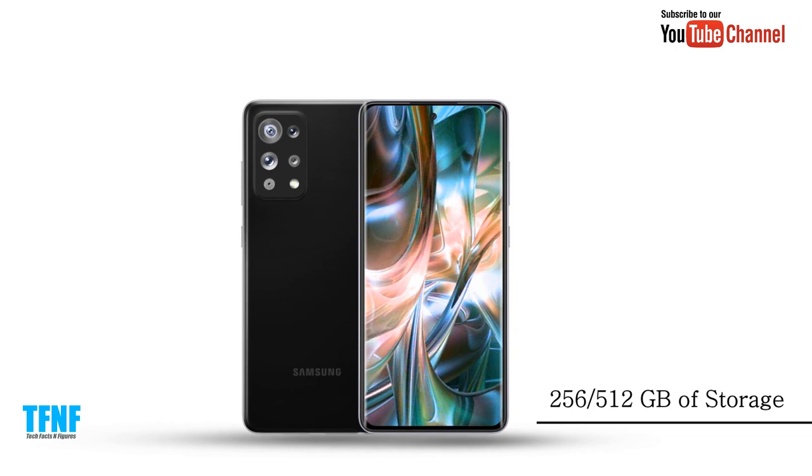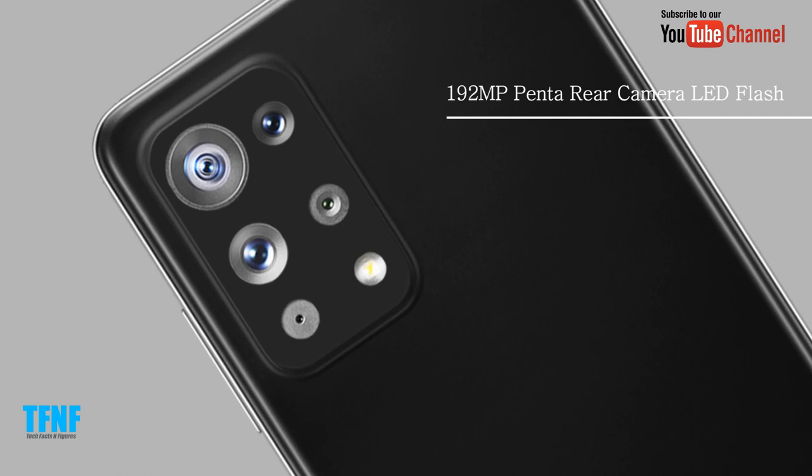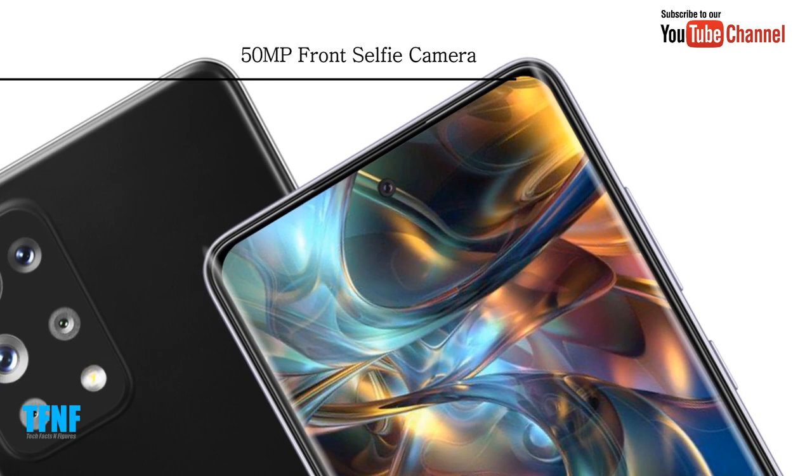Storage options include 256 or 512 gigabytes. The rear camera is a 192-megapixel penta-lens setup with LED flash, and the front selfie camera is 50 megapixels.